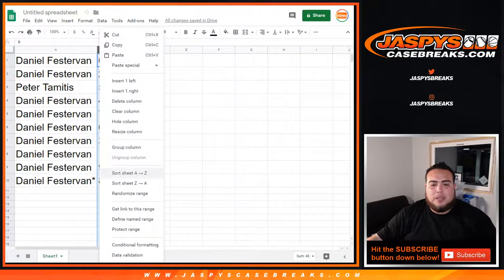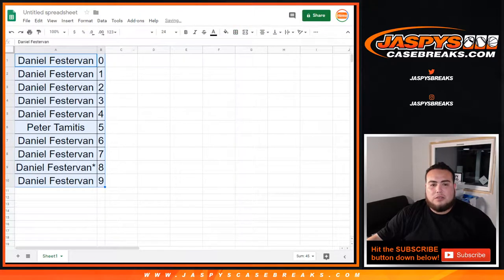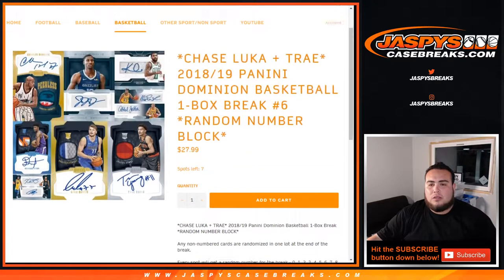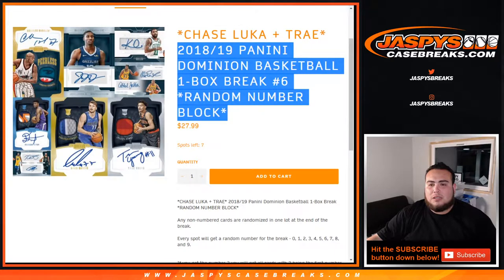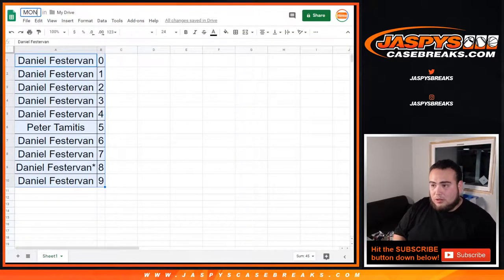I'm assuming you're not going to want to make any trades, Daniel, and I don't think you either, Peter — unless Danny wants to trade for any numbers. So let me quickly copy and paste this, and while I'm doing this I'll give you guys about 20-30 seconds and we'll close the trade window.